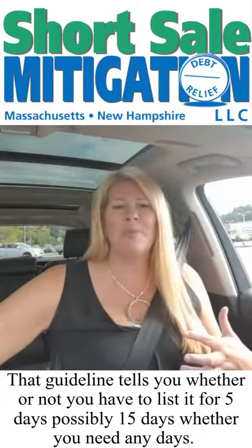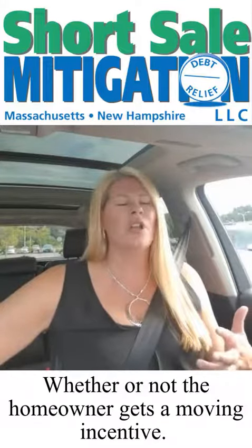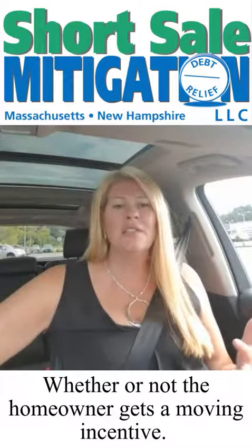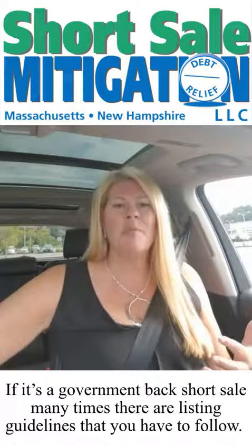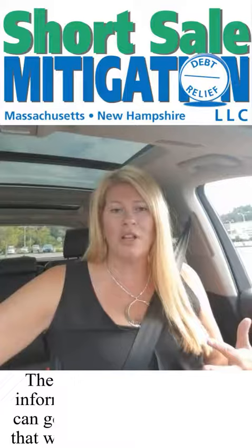That guideline tells you whether or not you have to list it for five days, possibly 15 days, whether you need any days, and whether or not the homeowner gets a moving incentive. So if it's a government-backed short sale, many times there are listing guidelines that you have to follow.